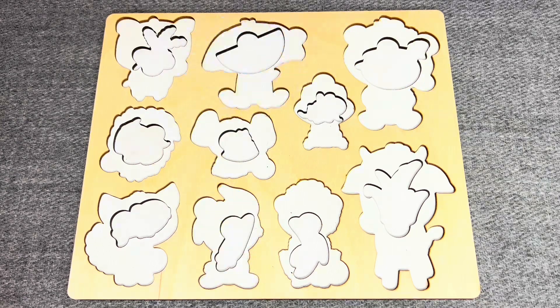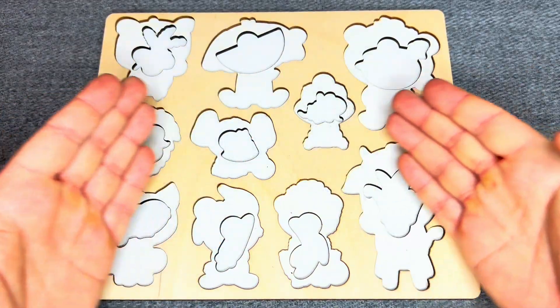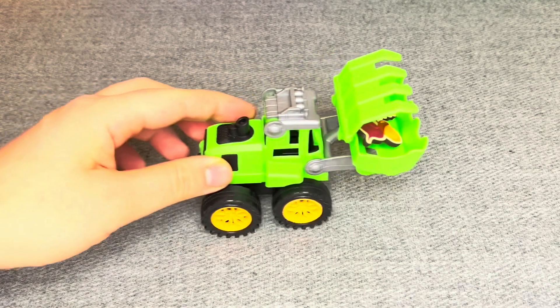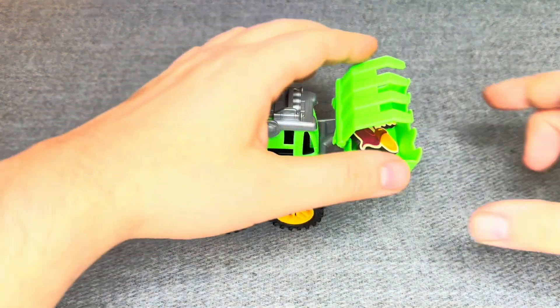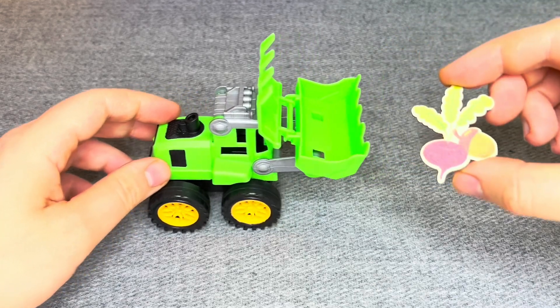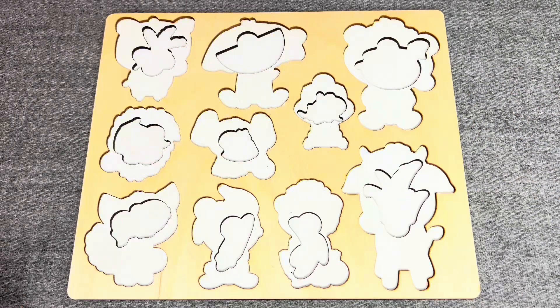Oh no! Our animals have disappeared! Can you help me find them? Let's go! Oh, green tractor! I see something! Let's see what is inside! Oh! These are an icon and a bit!